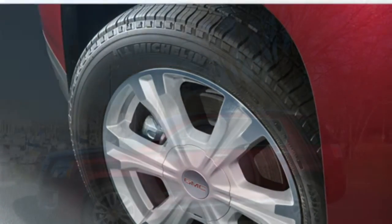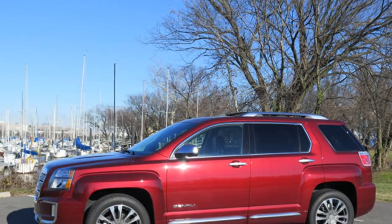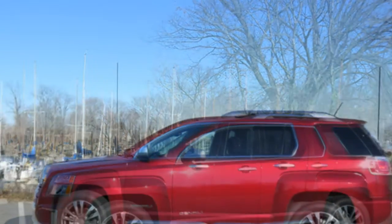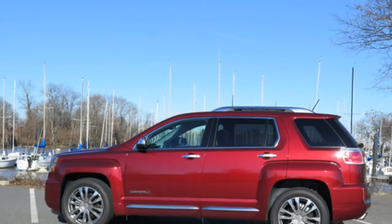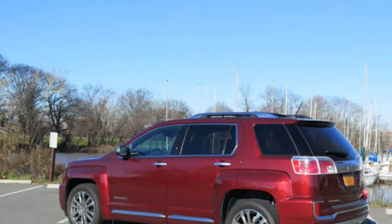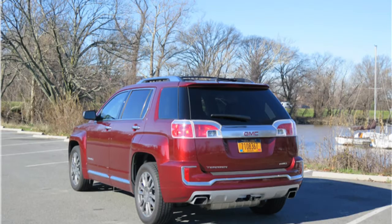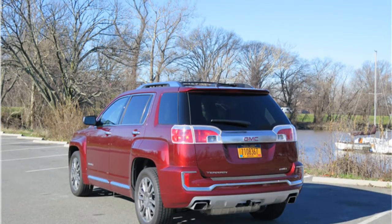Still, you may be frustrated by the infotainment system's occasional slow responses, and there's less cargo room than many competitors offer. You may find a cheaper compact SUV that matches what you want, as the Terrain is one of the more expensive models in the class, easily topping $40,000 when fully equipped.